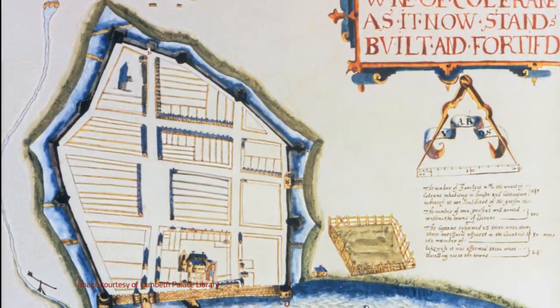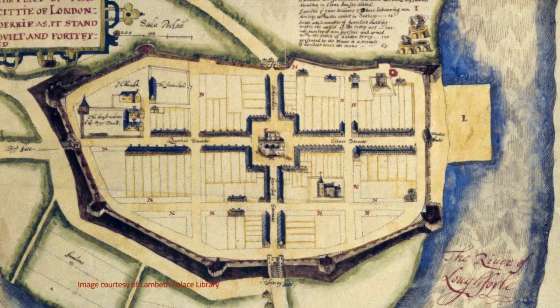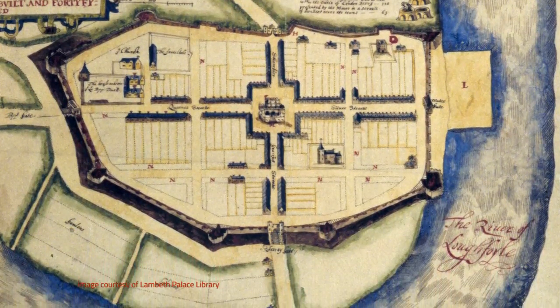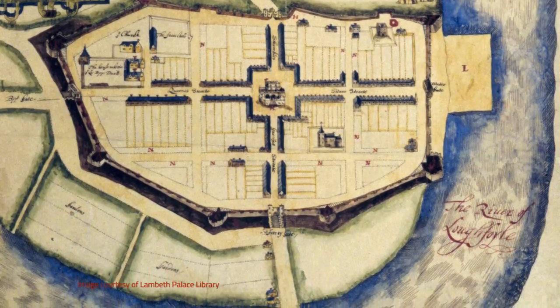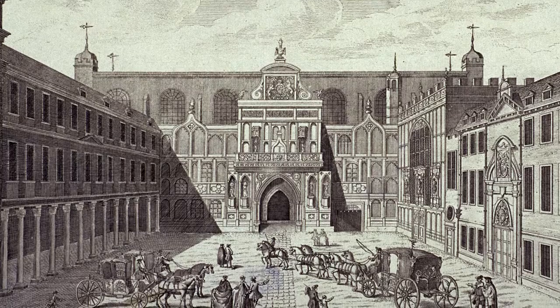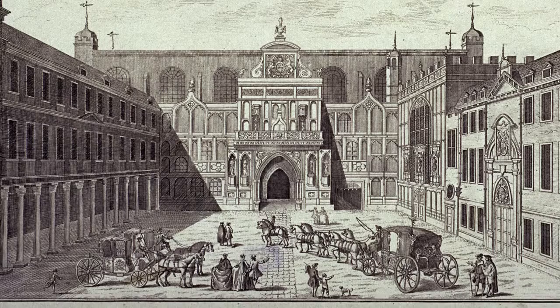James I had obliged the city to take these on as part of the Plantation of Ulster. The Great Parchment Book was kept by the Irish Society in London because of its important evidential value. Unfortunately, a fire at the City of London Guildhall in 1786 destroyed most of the early records of the Irish Society.